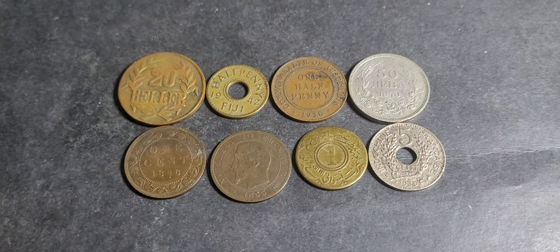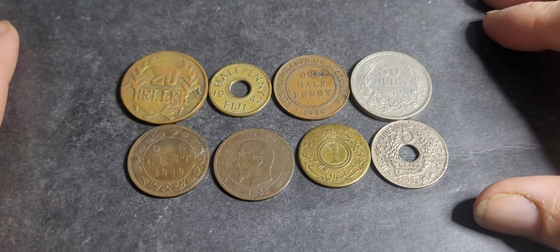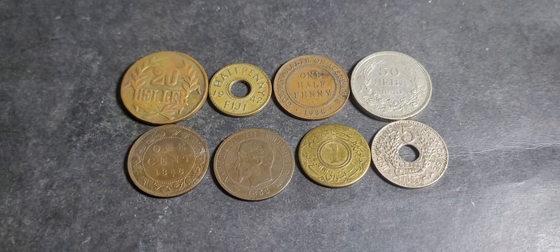Hello, welcome back to the second lot of eight coins. These ones cost me 30 bucks, and we're just going around to find if there's any value in these coins.